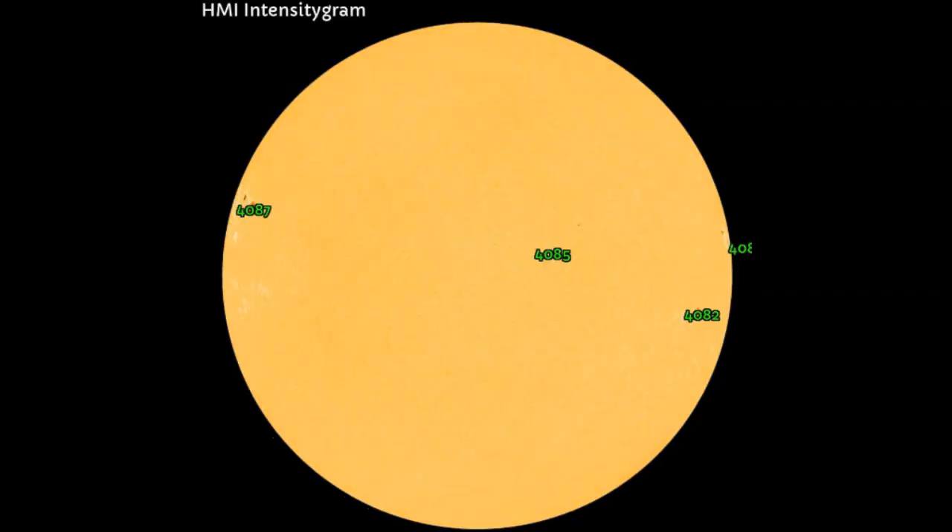Over to HMI and magnetogram, we can see that AR 4086 has really made its way around that far limb, and it's probably even further around it now. This flare might have been much stronger than X1.2 and partially eclipsed by the limb of our sun.